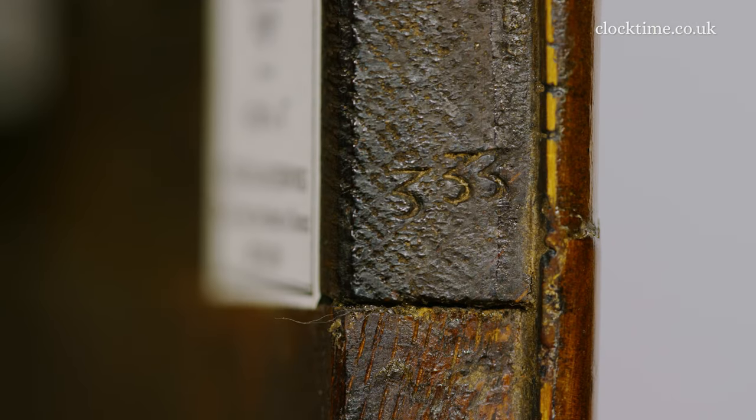And here's the punch mark 333 on the top style of the door, linking the movement and the case together in Tompian's workshop.